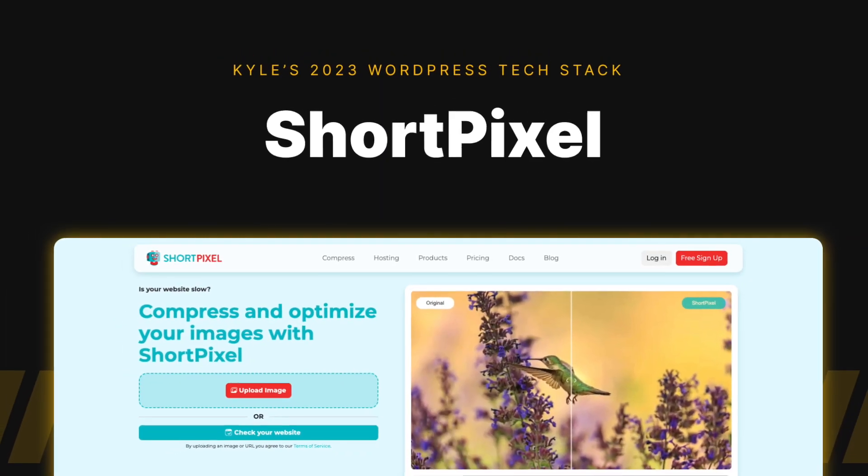I've tested a lot of different image optimization plugins, but ShortPixel has the right combination of results and ease of use. After I install and configure the plugin, all the settings are ready to go — I just upload media and it handles everything in the background without me having to think about it.